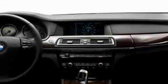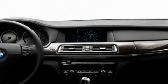Its top features include memory settings for the driver's seat's positions, so you can recall your favorite position with the push of one button, heated seats, a navigation system, a premium sound system, and leather seats.